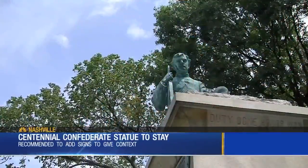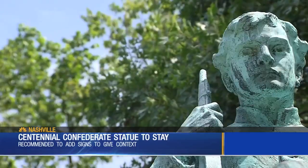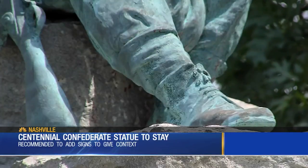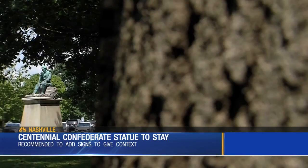The Confederate statue in Centennial Park will stay put. A subcommittee voted today to add signs to the statue to help give the context of its history. The statue was erected more than 100 years ago, and it's meant as a sign to honor Tennesseans who fought to defend their homes, their farms and families.